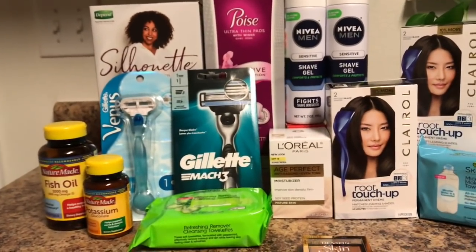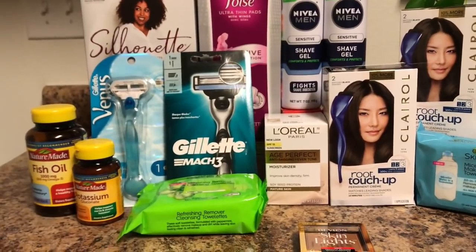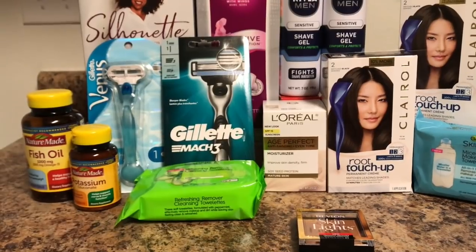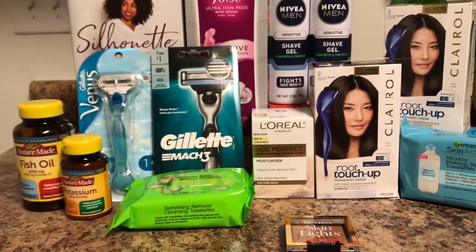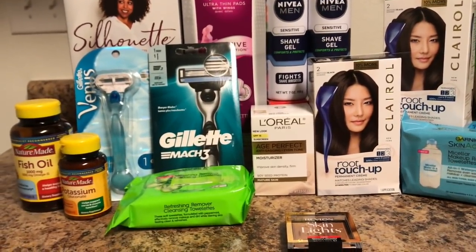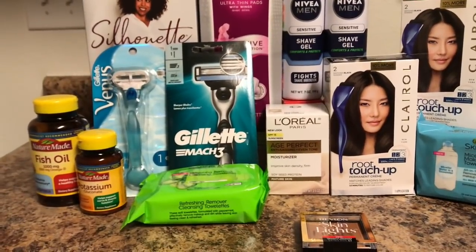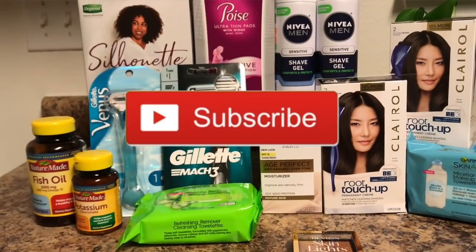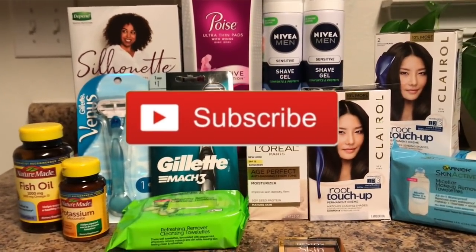That's my CVS haul! Please check out my CVS Christmas clearance haul — I'll leave a link in the description box. CVS Christmas clearance is now at 75% off. Also follow me on Instagram where I post a lot of deals, like the video, and subscribe if you're new. I'll chat with you next time!